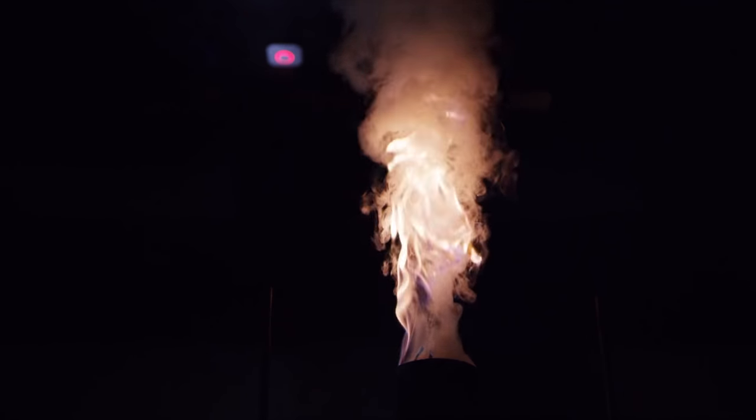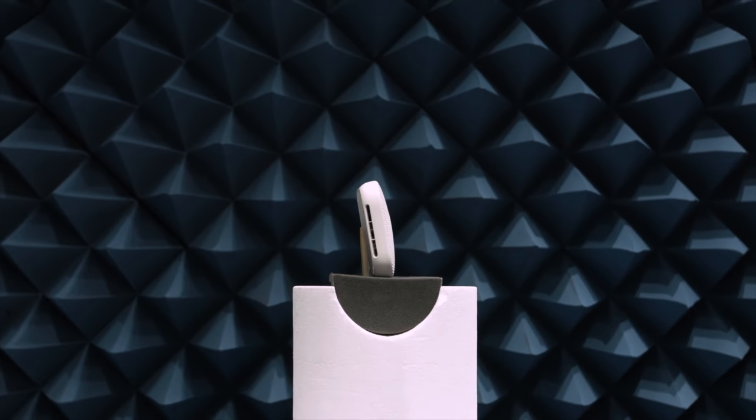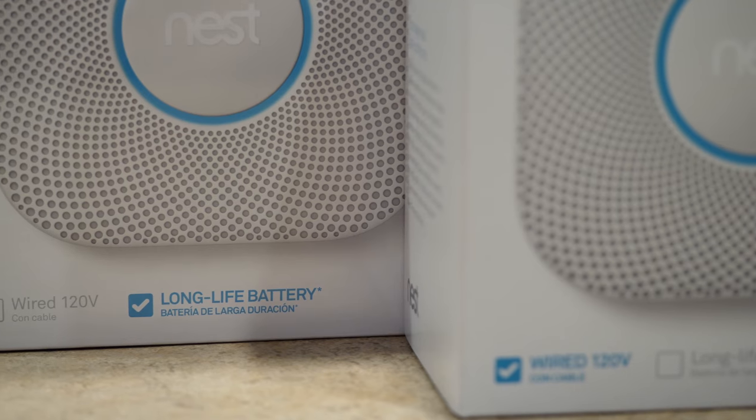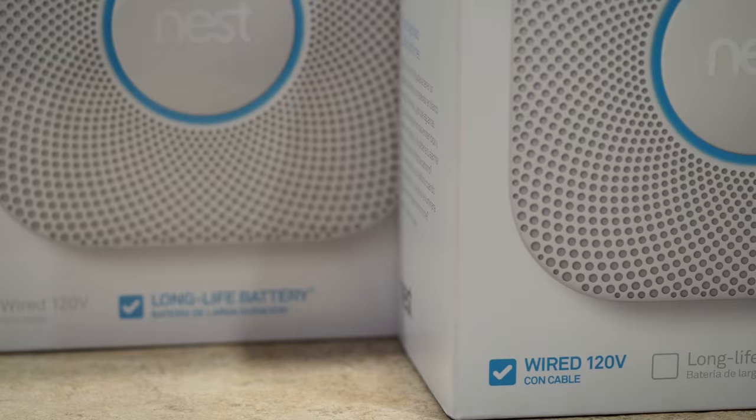That is where the Nest Protect comes in — the smoke detector that thinks, speaks, and alerts your phone. This is actually the newly redesigned second generation model. What I have here is the wired 120-volt version, but Nest also makes a long-lasting battery version as well. So if you have wired smoke detectors in your home, you can replace them with the wired Nest, or if you want to add extra smoke detectors where there's no wiring, you can pick up the long-life battery model.